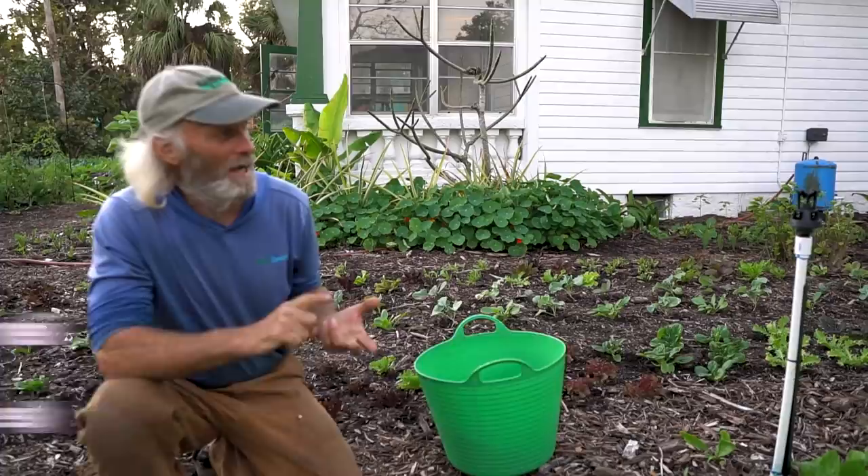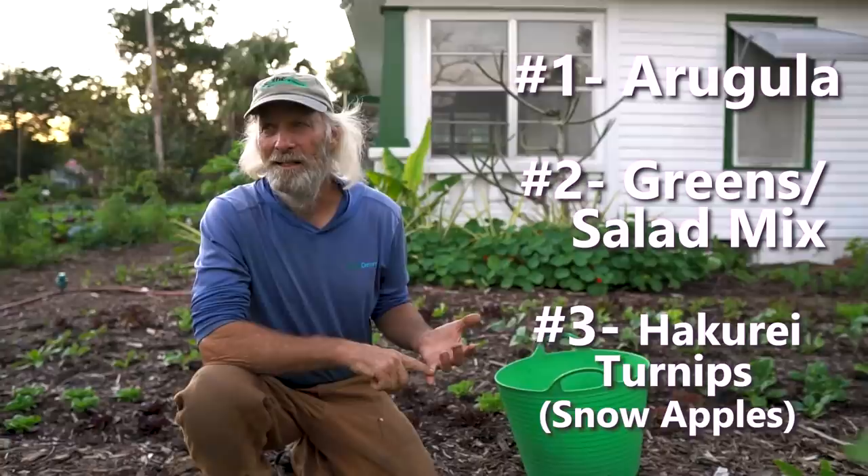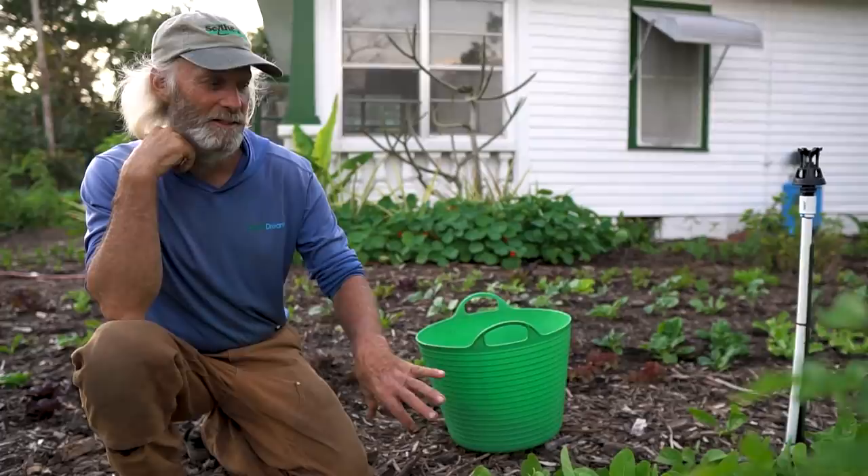So snow apples, greens mix, arugula — and a salad mix. Those are the top three for somebody getting into market gardening. Quick-growing crops — I'm guessing those are the reasons, right? Yeah. And this is probably more money for the time spent — the arugula — because the greens mix involves washing and packing.